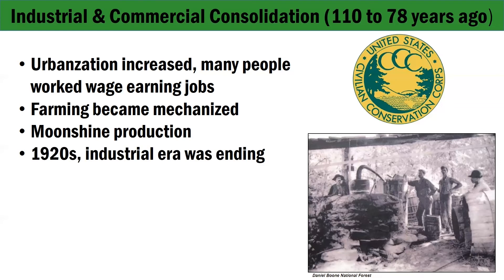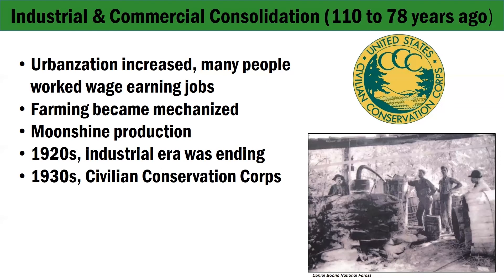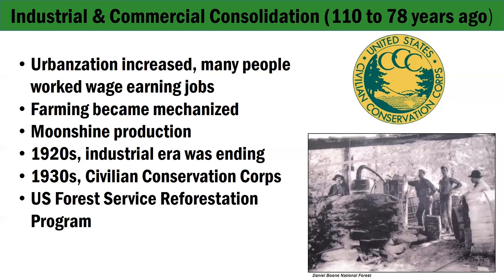By the 1920s, the industrial era of the gorge was ending. The timber was generally logged out, and oil and gas fields were depleted. During the Depression, the federal government established programs to provide jobs to large numbers of people. The Civilian Conservation Corps, or CCC, established in 1933, built two bridges, Tunnel Ridge Road, two powder houses, and a quarry in the gorge. In the 1930s, the public considered the logged areas of Menifee County a wasteland, so the US Forest Service began buying up land to establish the Cumberland National Forest and started a program of reforestation. In 1966, the Forest Service renamed it the Daniel Boone National Forest.